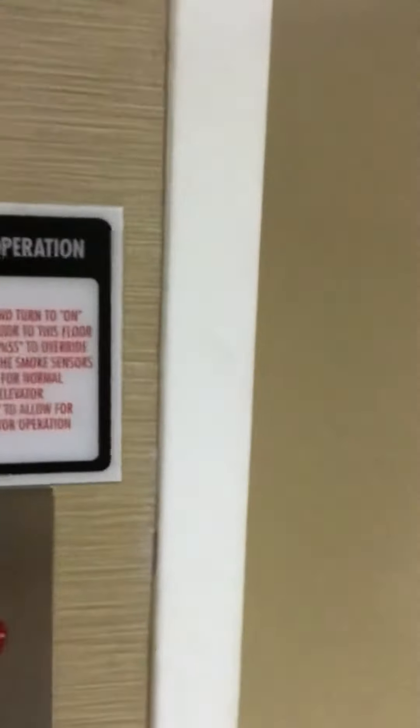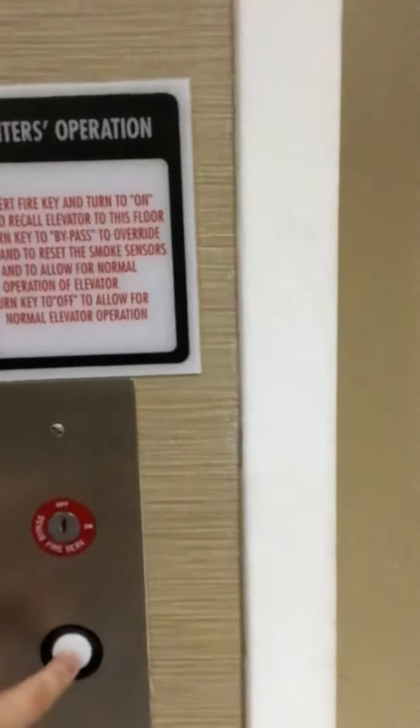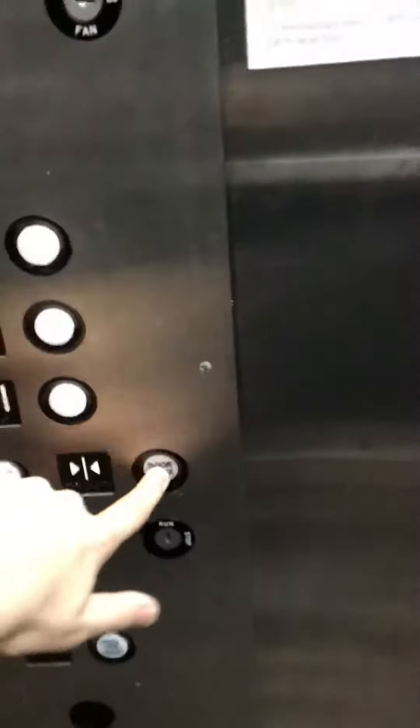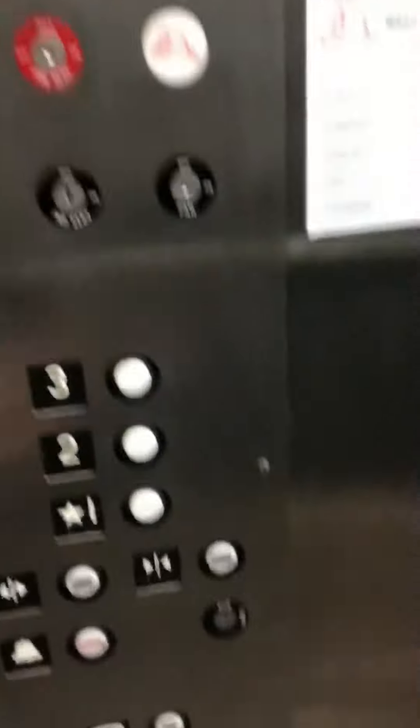This is the elevator at the Comfort Suites Louisville, Kentucky — Louisville International Airport location. It's a DC elevator, just like the one at the Holiday Inn. Let's get our cab view.